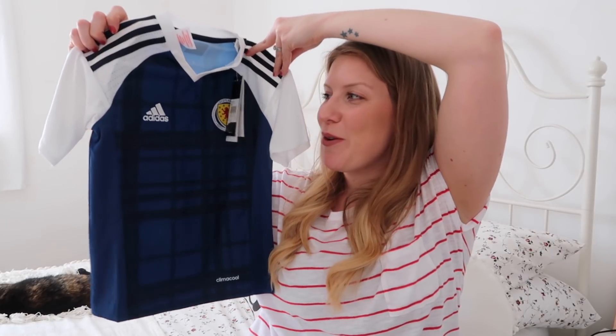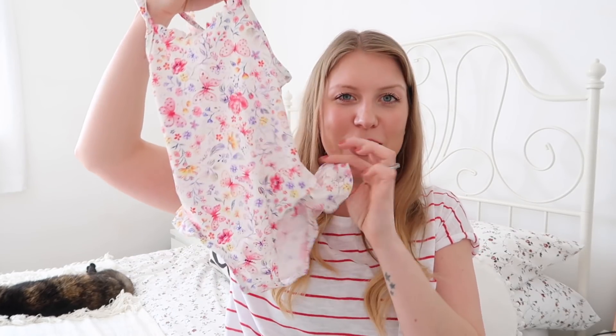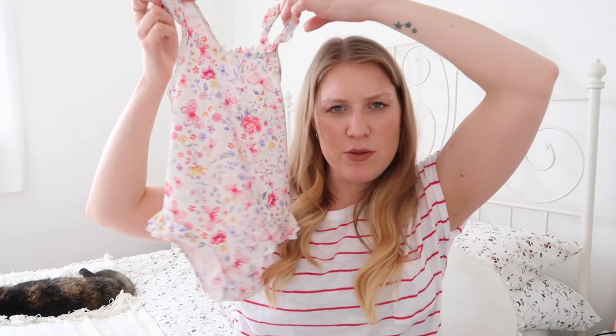My mum and dad also got her a little necklace and bracelet set from Accessorize, which came with a ring as well — she really likes it. These are great presents for kids this age; they love the whole dressing up and pretending to be grown up thing. She also got this little crafty animal tissue collage set from Early Learning Centre, and since she loves crafts, it's a big hit. She's still really into football so my brother got her this little Scotland top — how cute! She's also still really into swimming so she got this lovely little swimming costume with little frills, I think from Mothercare.